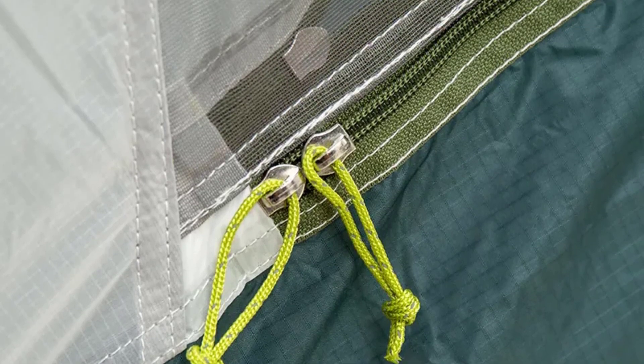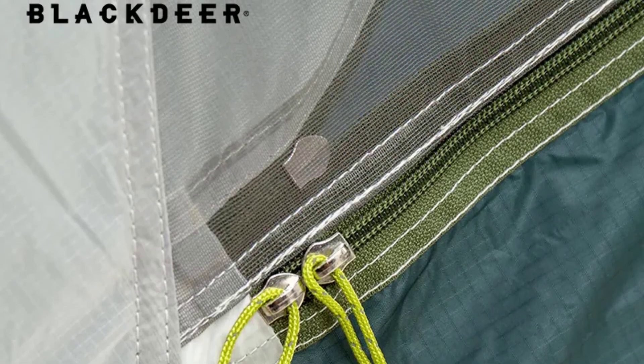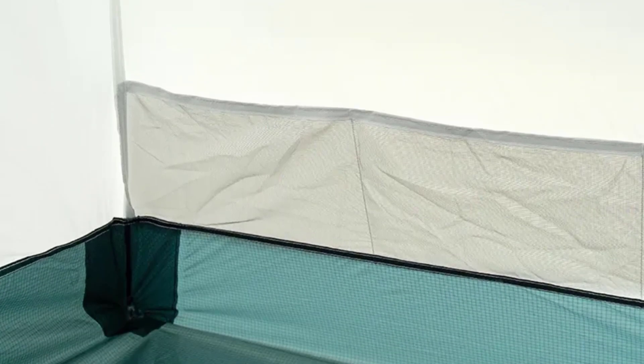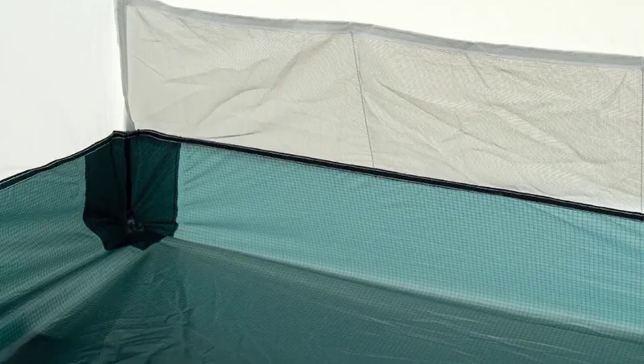This tent is designed for one person and offers plenty of room for a single camper. The dimensions are 220 x 90/70 x 105 cm when unfolded, and the peak height is comfortable for sitting up and changing clothes. The spacious vestibule area allows you to store gear and provides extra space for cooking and inclement weather.